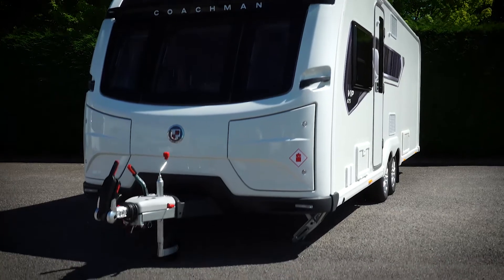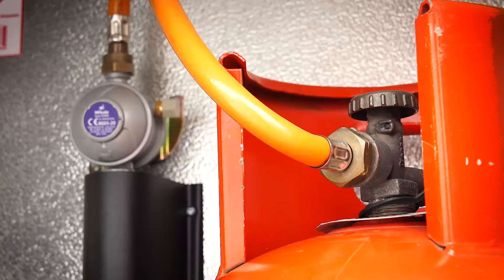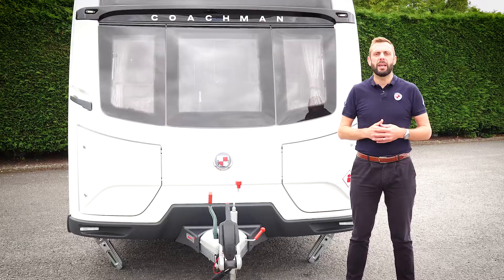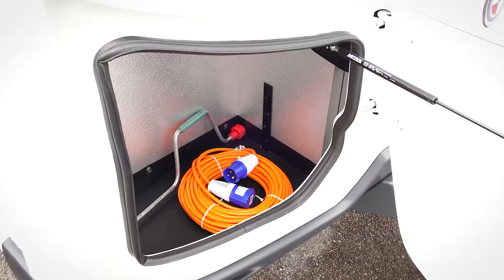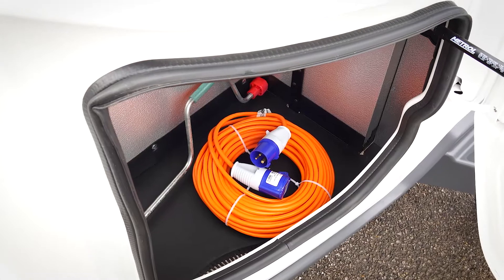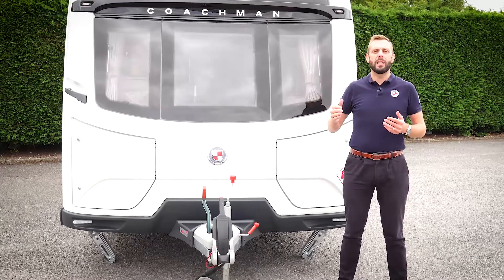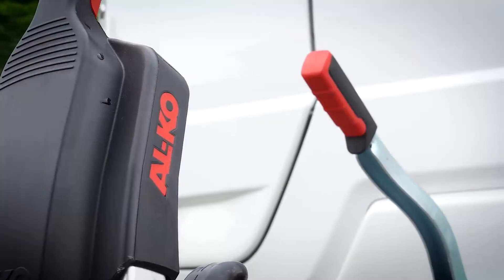All Coachman models feature our unique dual locker storage system. The nearside contains your gas regulator and room for two six-kilogram gas bottles. The offside is purely for storage and a great place to keep items such as your mains electric lead, corner steady winding handle, and any other items that are used outside of the caravan.